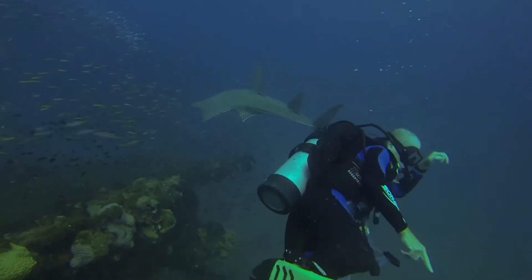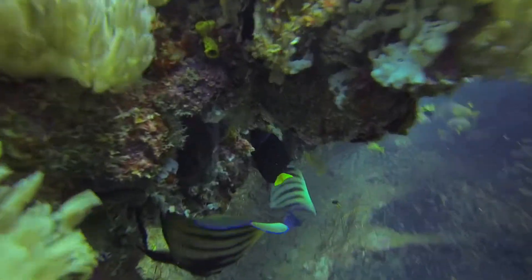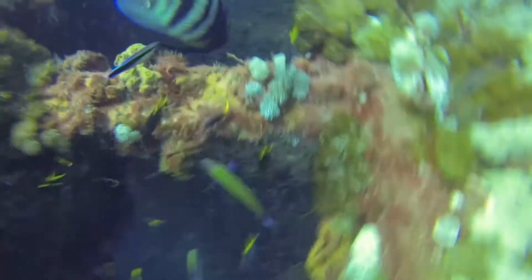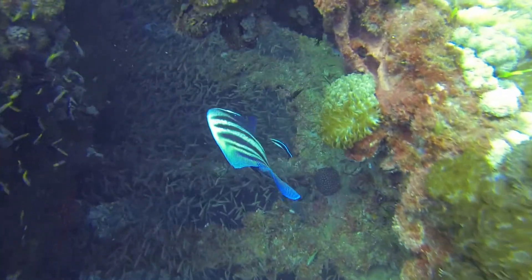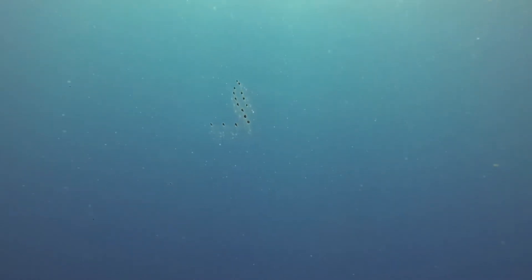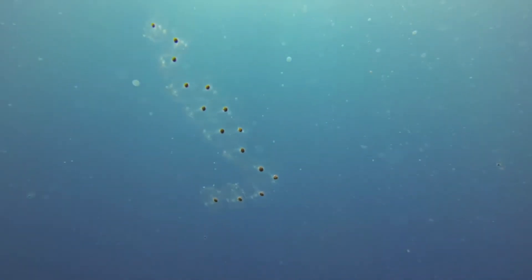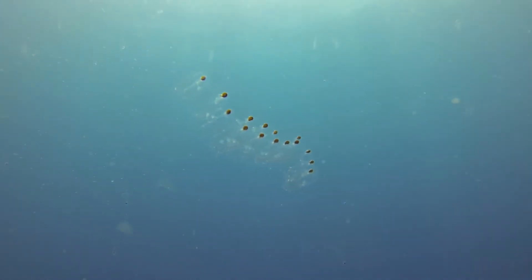Here is a white-spotted guitarfish, or wedgefish. And here is a cone jelly colony — these are several individuals grouped together to form a single unit. They are one of the most primitive creatures in the oceans, and some theories put them as the source of all life today.